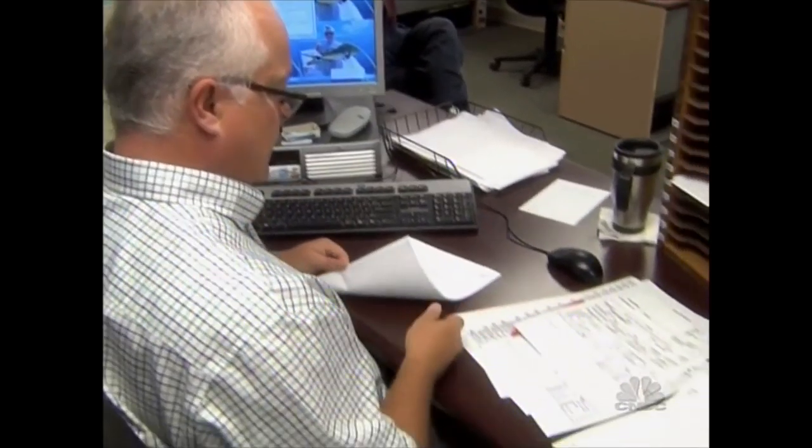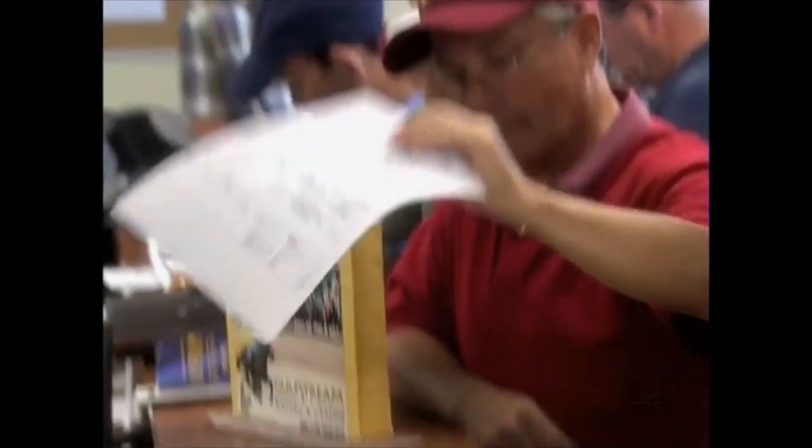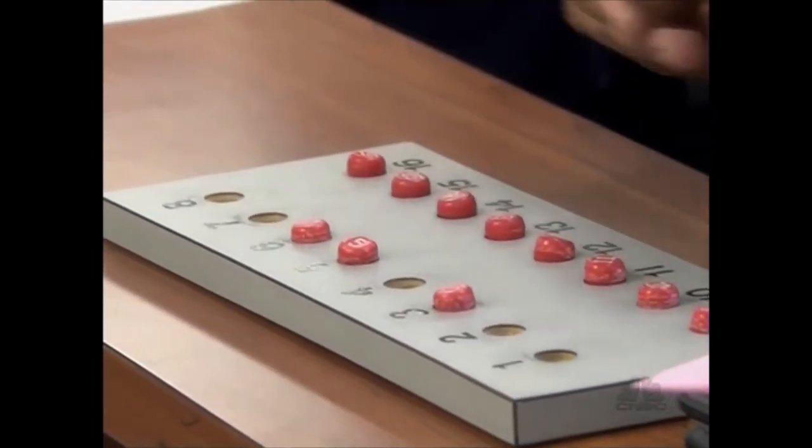Once they determine what races are going to be used on a particular day, a random draw occurs. Jockey agents are present, a horse's paper is pulled, and then a random pill is pulled to determine the horse's post position. Once all the post positions for all the races are determined, they send the program to the printer, and it eventually winds up at a program stand near you.